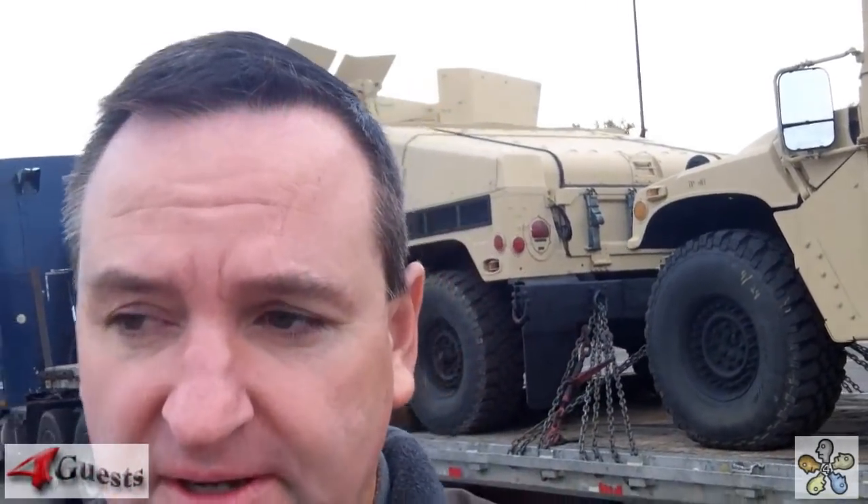Hey everyone, Mark Allen here at 4Gas.com. We're over here by the military vehicles. These are called Humvees and they're one big bad machine. They're brand new, you think so? Let's take a look.